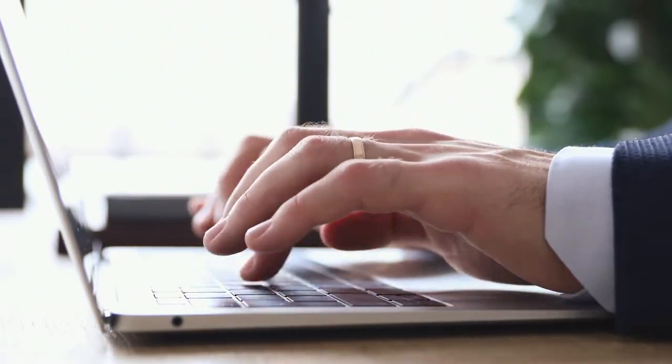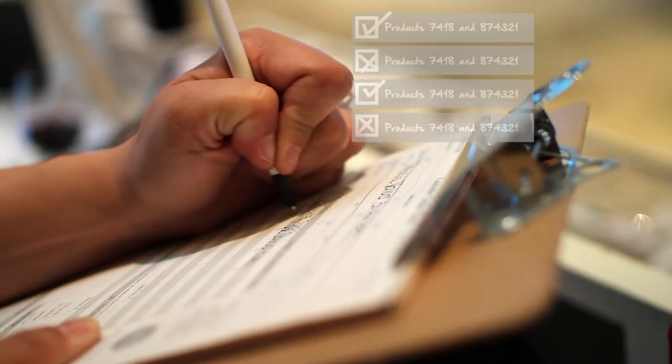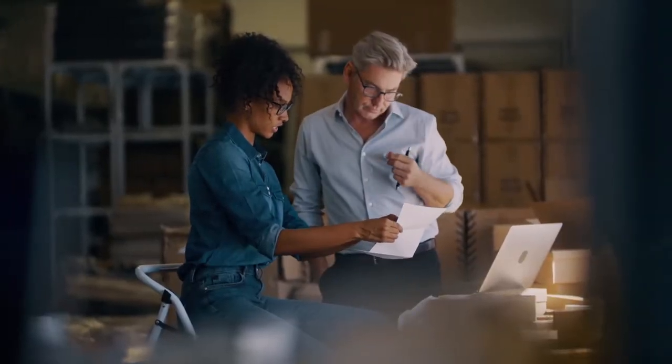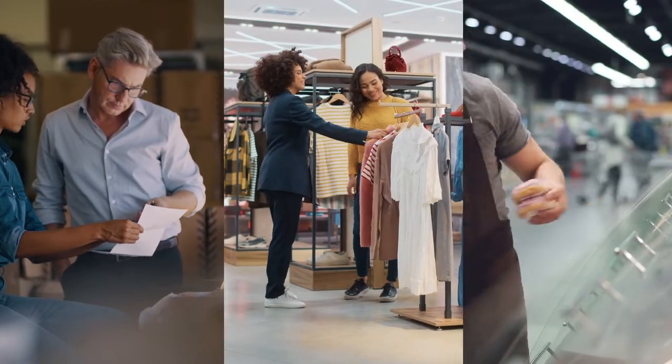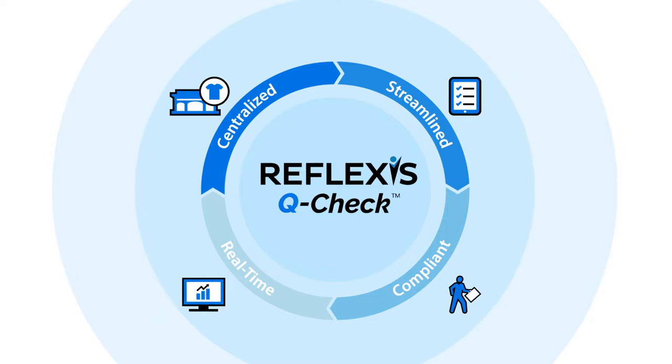Are you still emailing stores to roll out new procedures? Having store managers photocopy and hand out paper checklists? There's a better and faster way to ensure routine activities are carried out correctly, and that's with Reflexis QCheck.